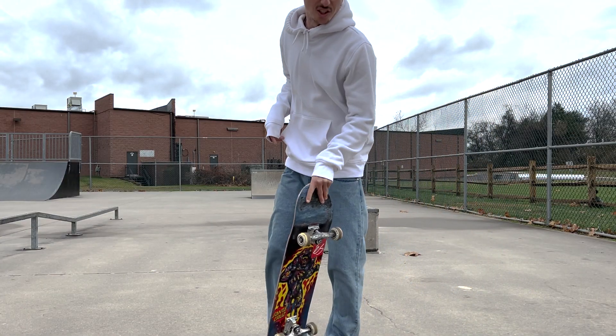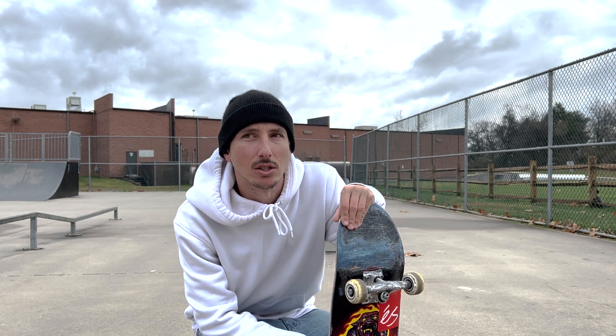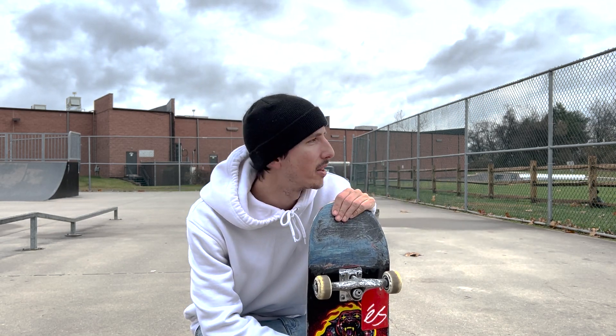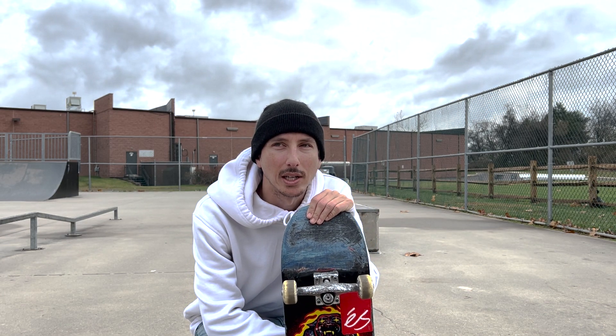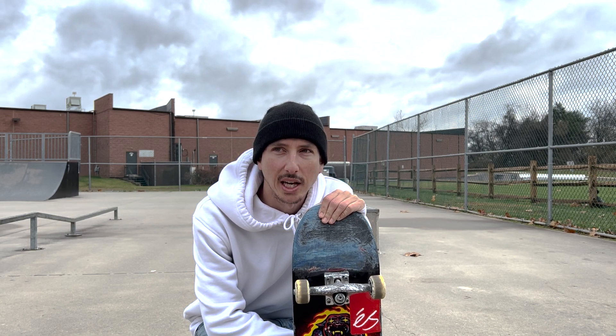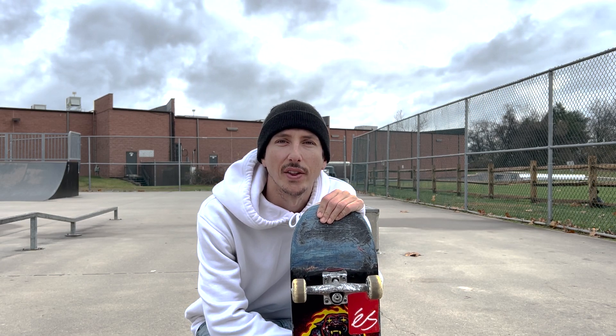It's cold and a little windy, but we're gonna get into some warm-up tricks leading up to the nollie inward heel nose slide. I'll probably do nollie front nose, nollie heel front nose. Nollie inward heels by themselves aren't my favorite, but we're gonna work up to the nollie inward heel frontside nose slide and see how that goes.